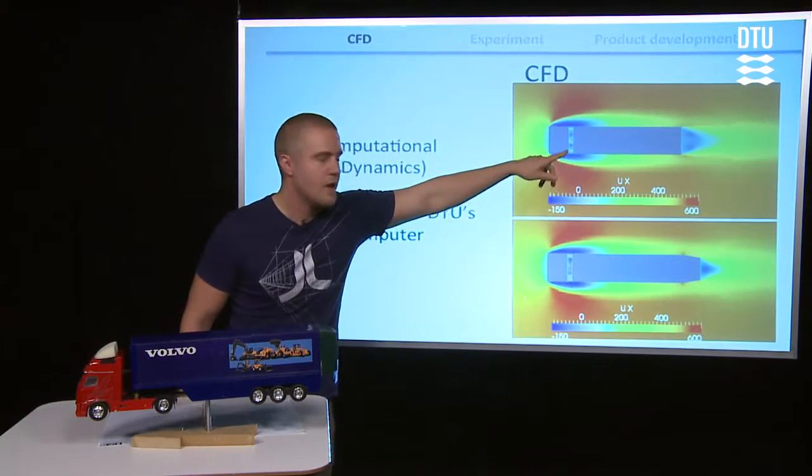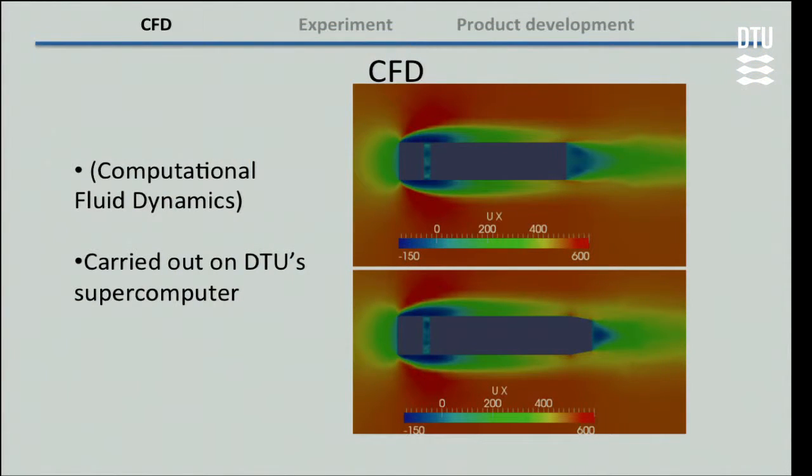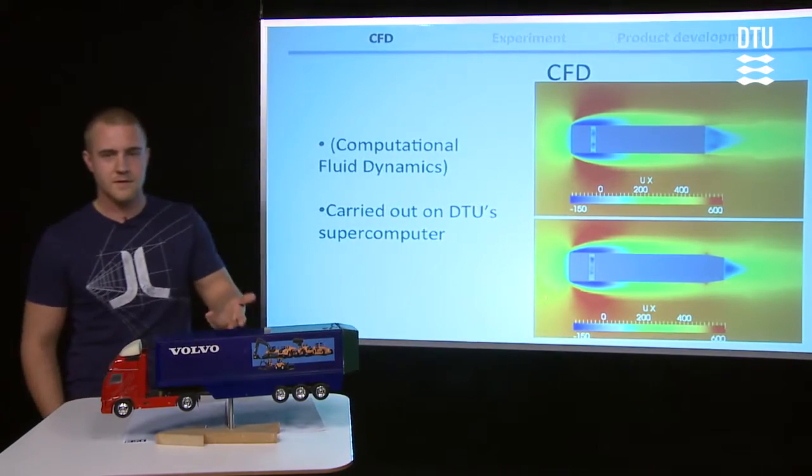And as we can see, this blue area which represents the flow that contributes to the drag is remarkably reduced when we mount this rear end. And that's a good thing.